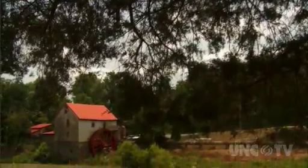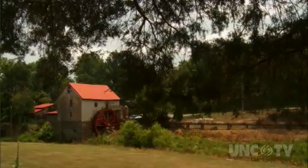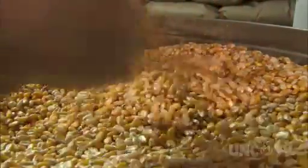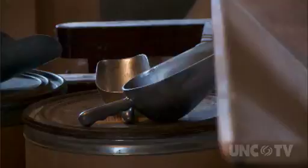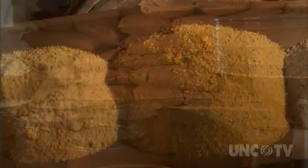There are few things more picturesque than an old gristmill resting on the banks of a lovely stream. It was the ancient Greeks who first figured out how to harness the power of water to grind corn and wheat into flour and meal. They did it by inventing gears with interlocking teeth, and then the water wheel to turn them.